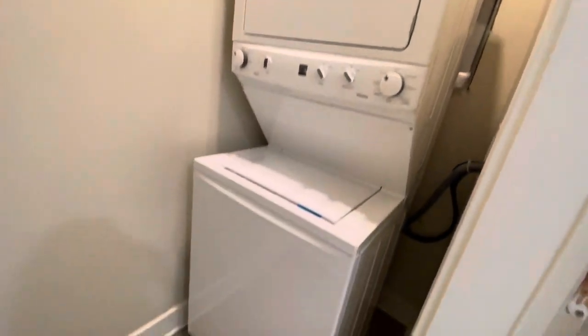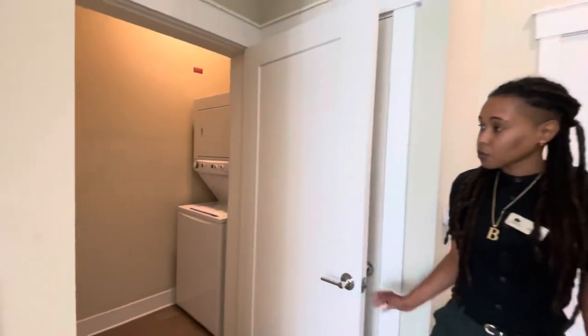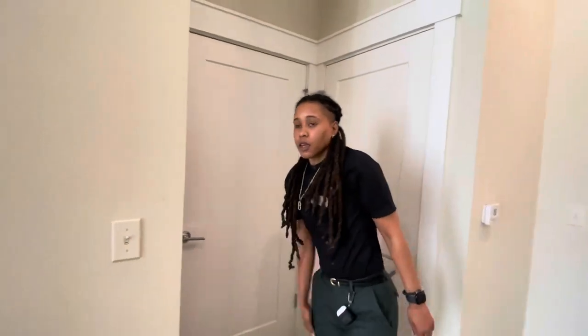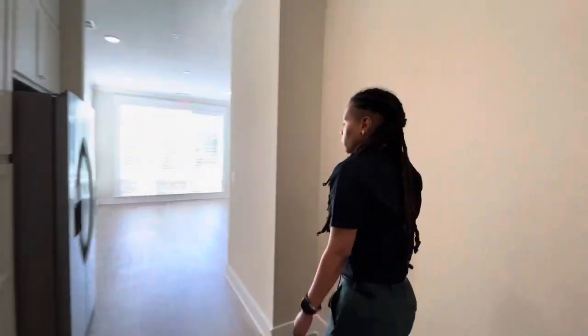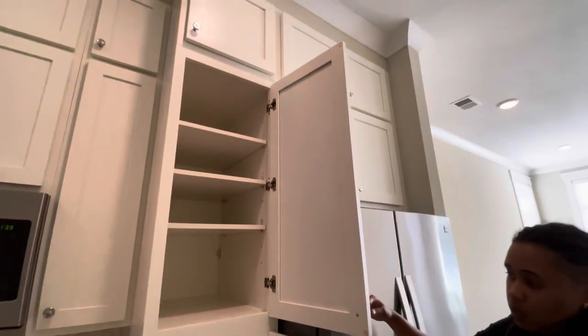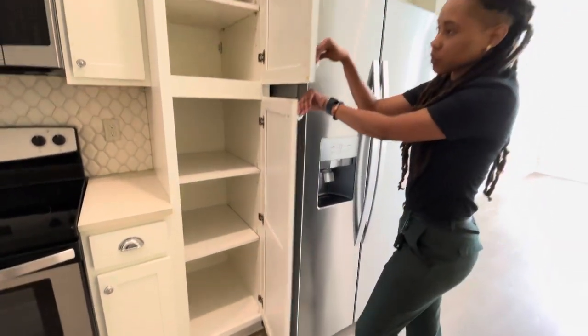You also have room to do some shelving along the walls if you wanted to. In the kitchen, I want to point out the large cabinet space here that will also act as a pantry for you.